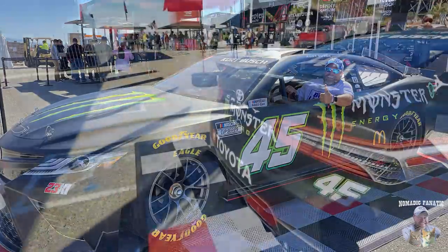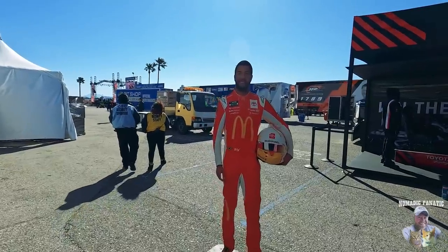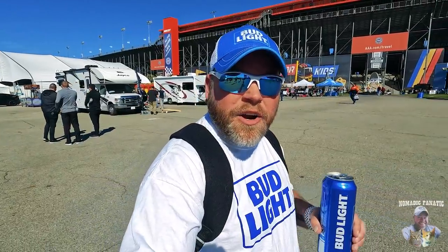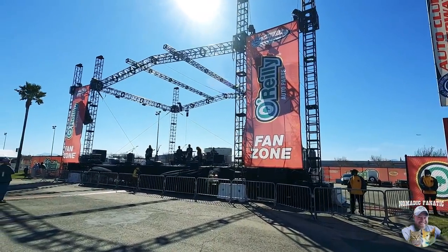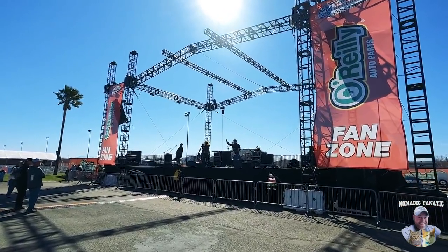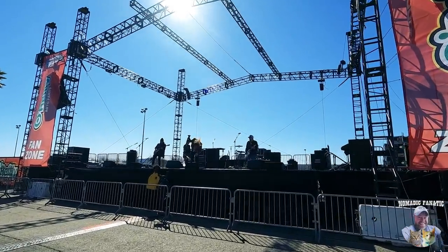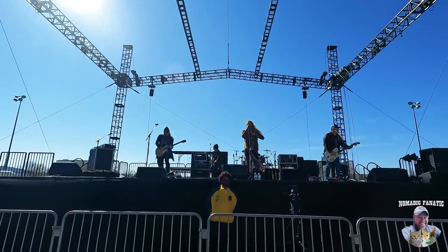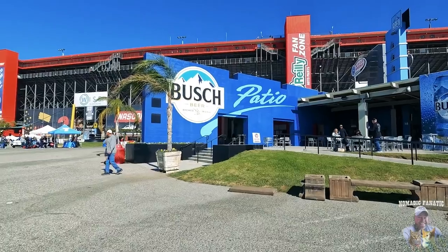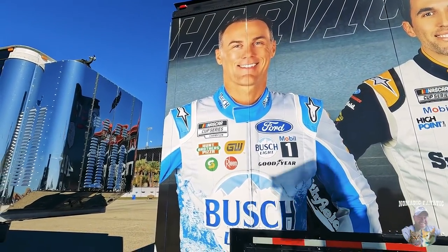This is the Toyota — good luck, ain't no Camry going to win this race. There's Bubba Wallace, born and raised in the Pacific Northwest — go get them buddy. They are doing a live show over here at this other stage.